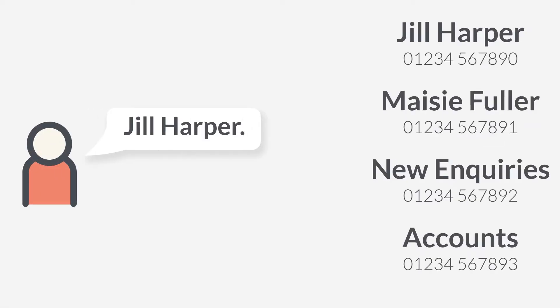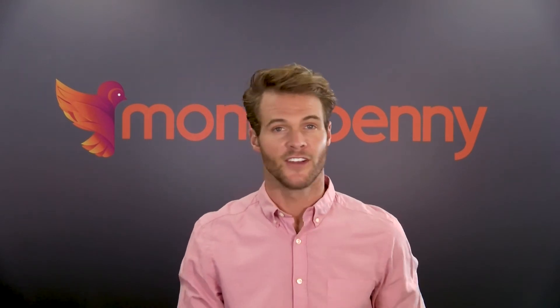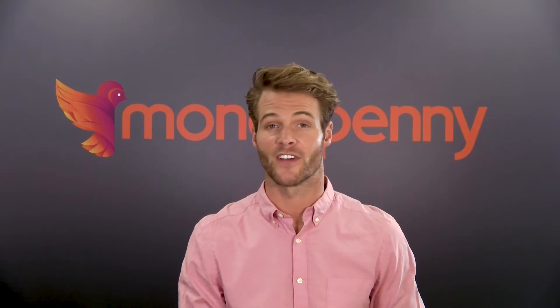So how does speech recognition work? Easy. You provide a list of employee names and departments. The tech recognizes what the caller has said and transfers immediately. The result: complete accuracy. No 'please repeat' or calls going to the wrong person. It's as close to perfect as you can get.